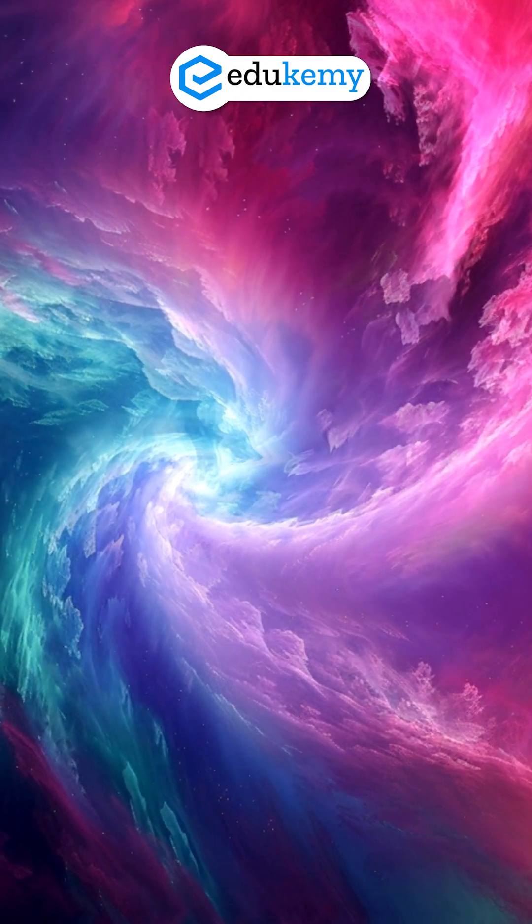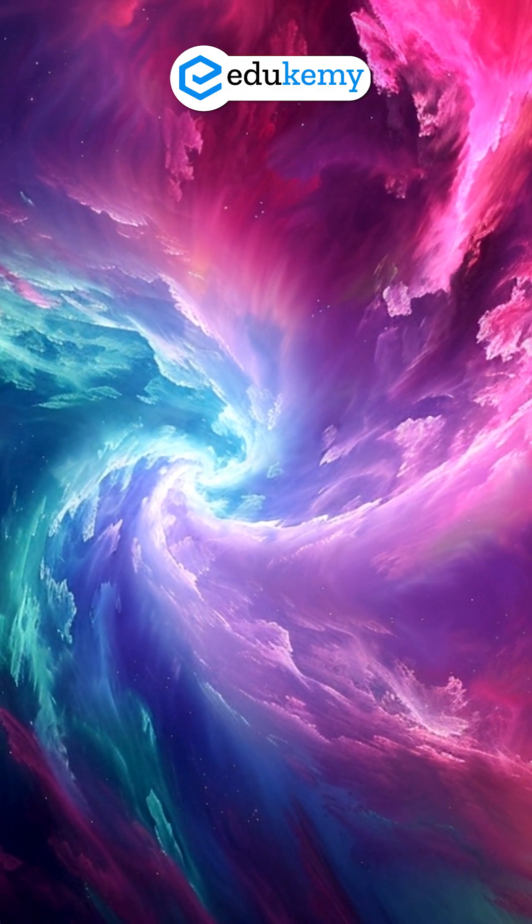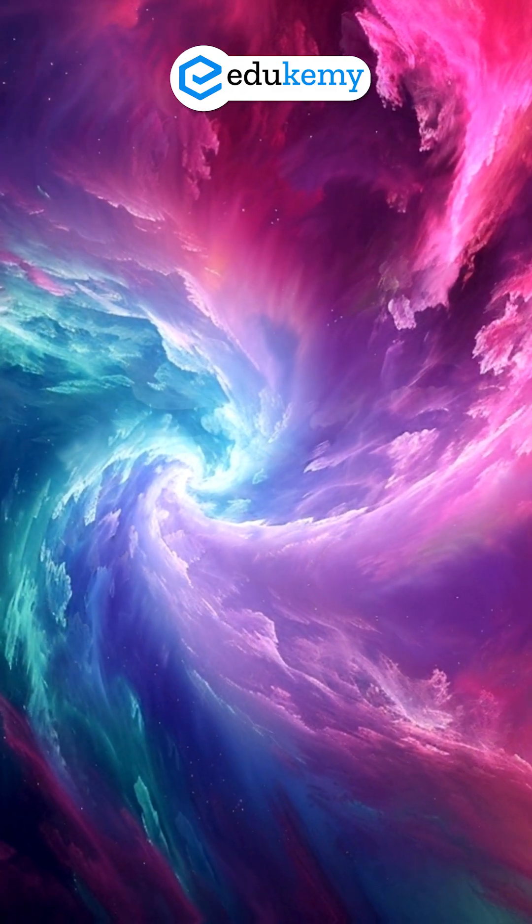Two active galactic nuclei lighting up at the same time. The galaxies collided head-on, forming perfect ring structures and triggering a massive starburst in the beak.